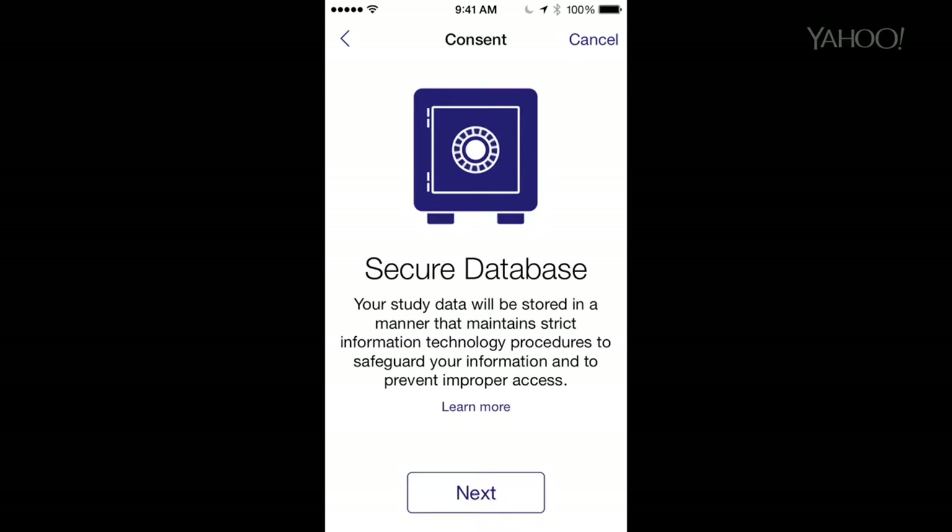So you opt in, you see and control which data will be collected, and the data goes directly to the research institution. Apple never sees it. They never encounter the data.